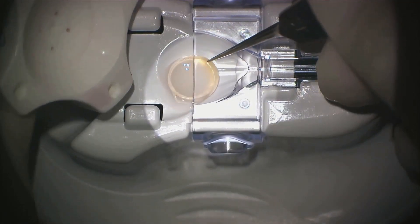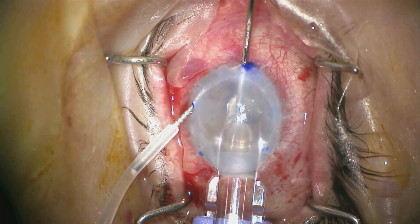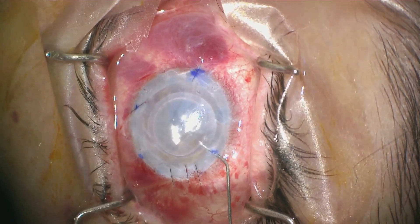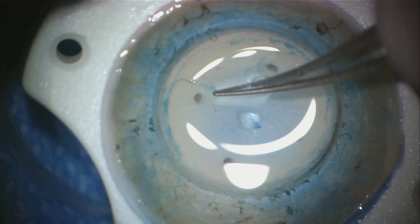Thirdly, there's Descemet stripping endothelial keratoplasty, or DSEK for short. This procedure replaces the back third of the cornea, including the thin layer called Descemet's membrane. It's typically used when only the innermost layer of the cornea is affected.